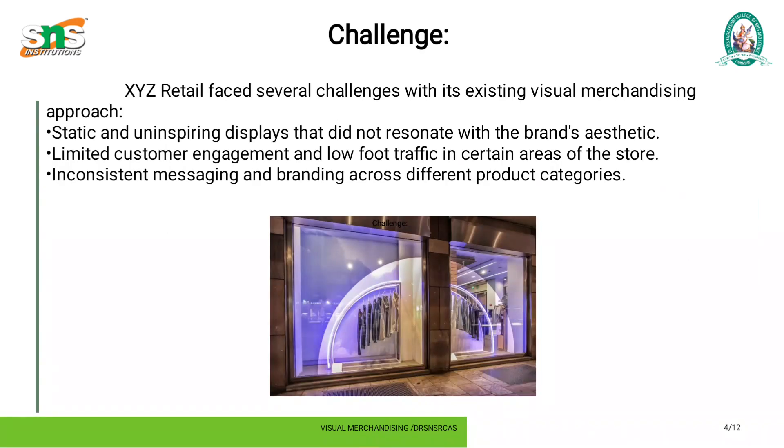The challenges: XYZ Retail faced several challenges with its existing visual merchandising approaches — static and uninspiring displays that do not resonate with the brand aesthetic, limited customer engagement and low foot traffic in certain areas of the store, and inconsistent messaging across different product categories.